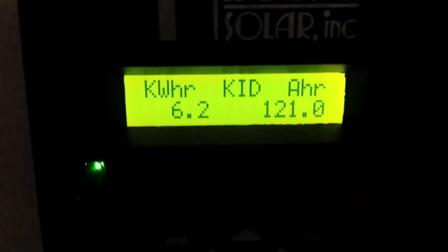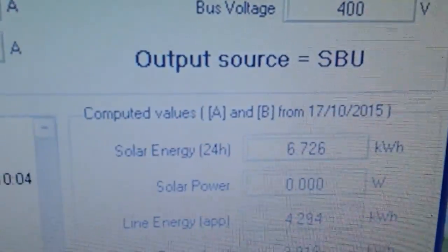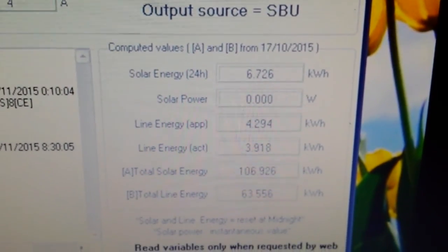The kit made 6.2 kilowatt hours today and the pip made 6.7 kilowatt hours today. It works, it's a beautiful thing.